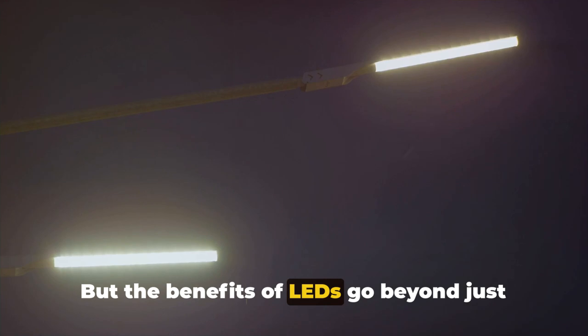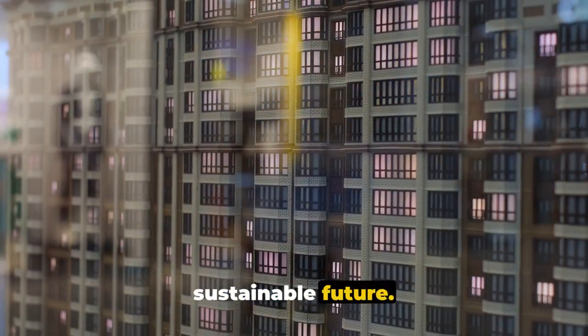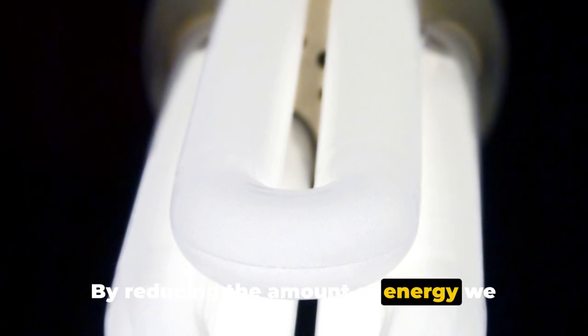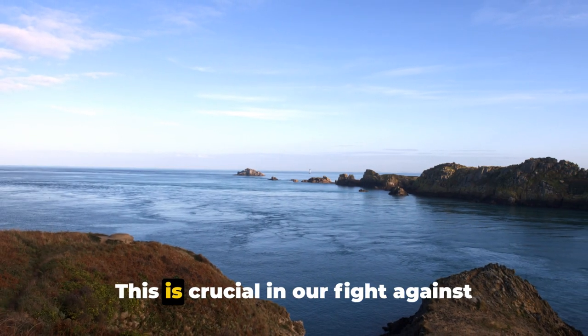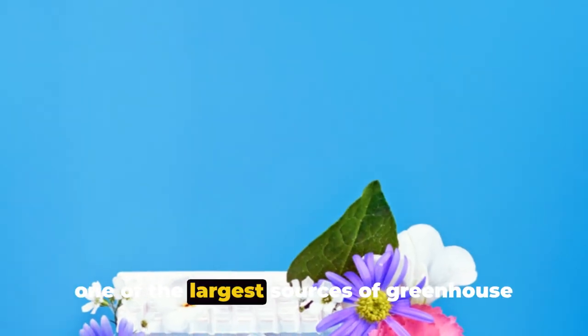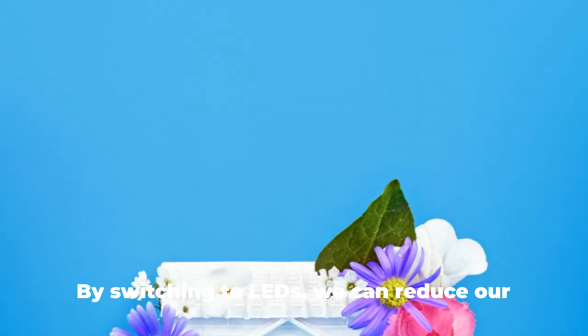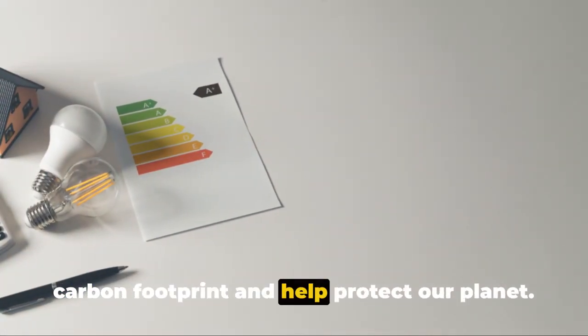But the benefits of LEDs go beyond just saving money. They also contribute to a more sustainable future. By reducing the amount of energy we waste, LEDs help lower our carbon emissions. This is crucial in our fight against climate change, as energy production is one of the largest sources of greenhouse gas emissions. By switching to LEDs, we can reduce our carbon footprint and help protect our planet.